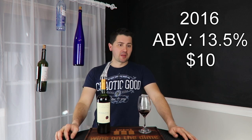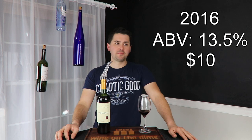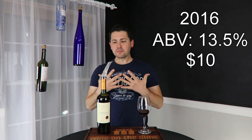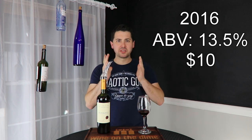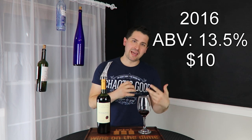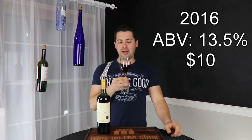Full body, medium plus acid, medium plus tannins, lots of dark fruit. I'm actually pleasantly surprised by it though, because it feels uneven on the nose — like everything smells like it's just going to swing one way. On the actual palate aspect of this, it is significantly more balanced.